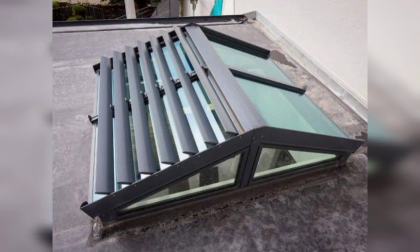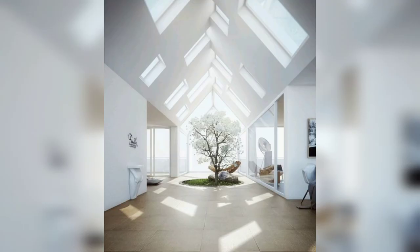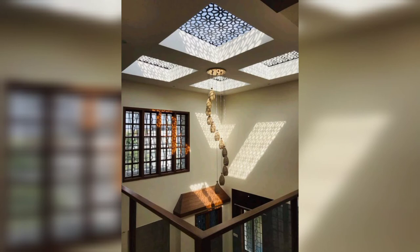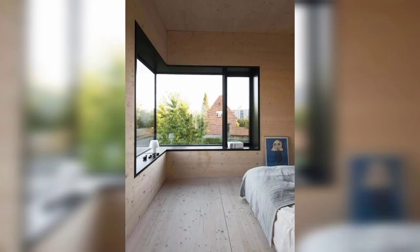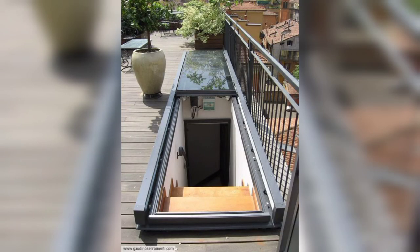Roof windows are like skylights, but they have subtle differences. Unlike skylights, which are built in a horizontal or near-horizontal position to the roof, roof windows are installed with a slant that is akin to the pitch of your property's roof. Also, roof windows are often larger than skylights, and unlike roof windows, skylights don't open.